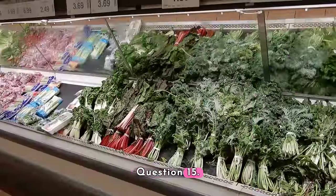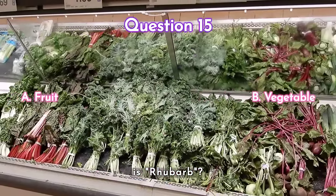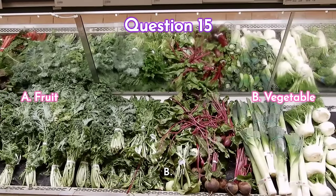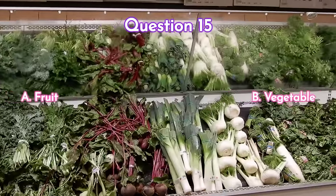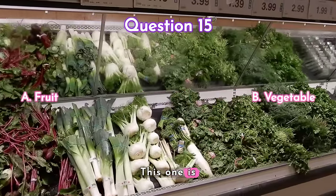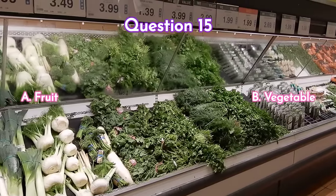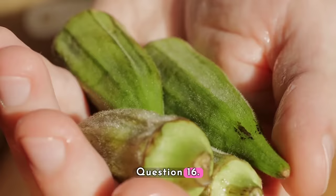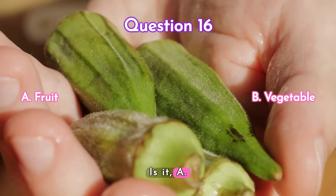Question fifteen — what is rhubarb? Is it a) a fruit or b) a vegetable? Your time starts now. This one is a fruit. Question sixteen — what about okra? Is it a) a fruit or b) a vegetable? Your time starts now.